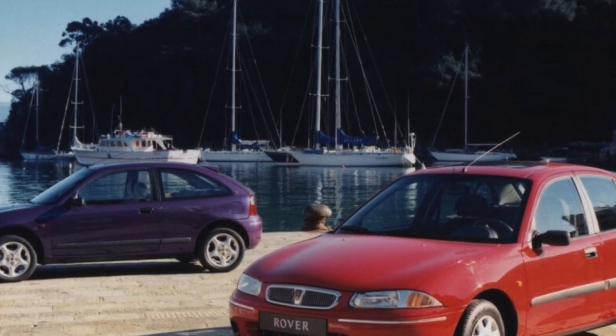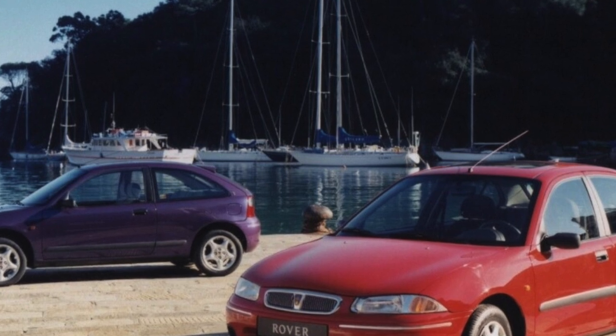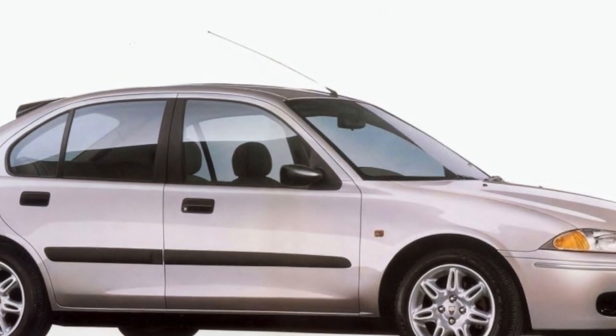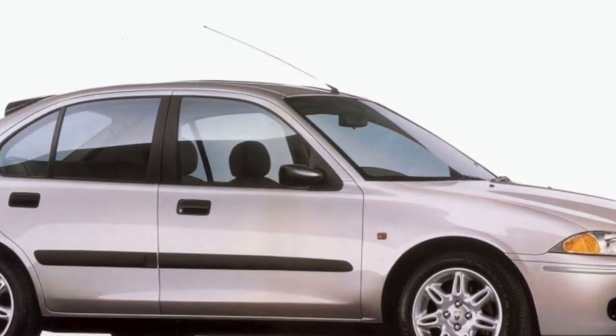The rear of the Rover 200 uses a semi-independent suspension with an H-shaped beam; the design and details are English. The rear suspension is durable and is repaired several times less often than the front.